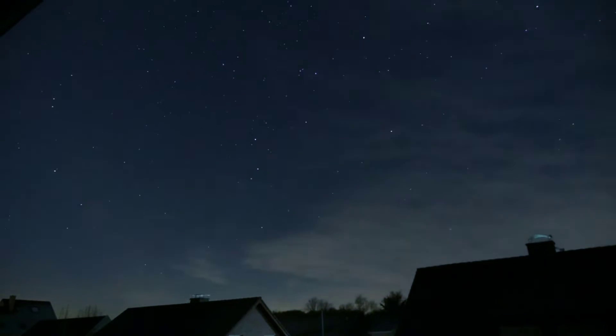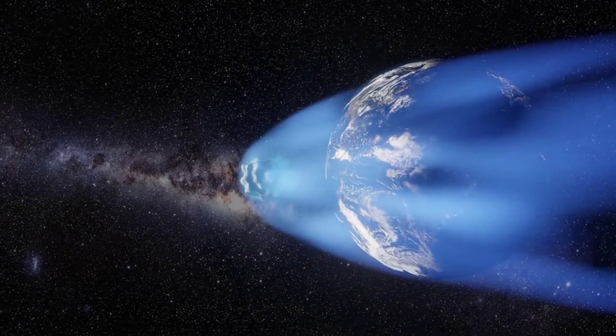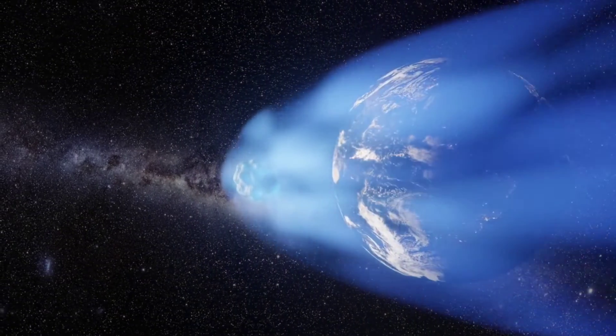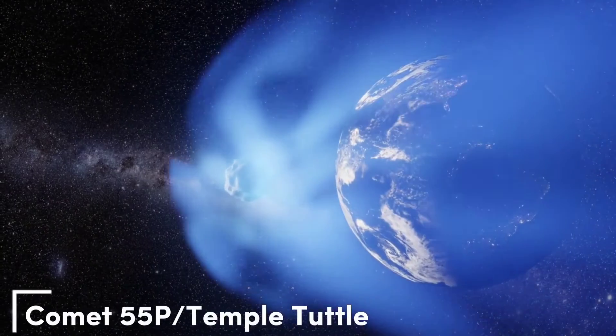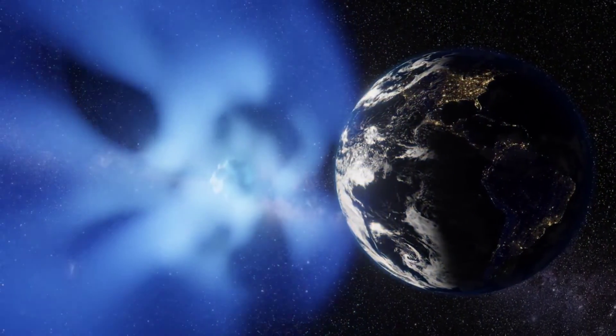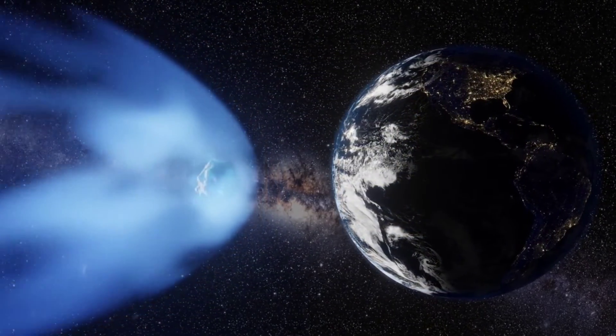This year, the crescent moon will set early in the night, leaving skies darker up to dawn. Like most meteor showers, the Leonids are caused by the debris of a comet that once crossed Earth's path. The shower is caused by debris from Comet 55P Tempel-Tuttle. The comet's 33-year orbit reached perihelion — its closest approach to the Sun — in 1998, and will return again in 2031.